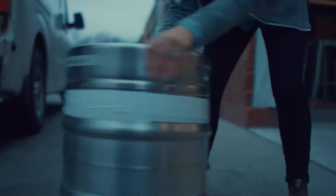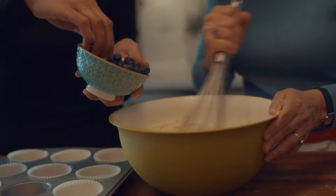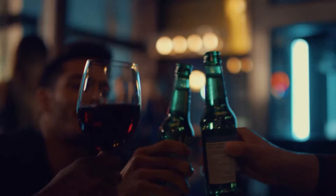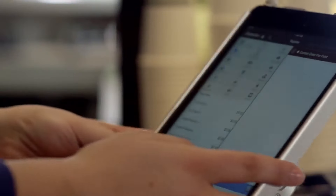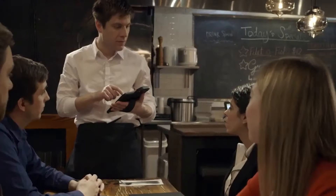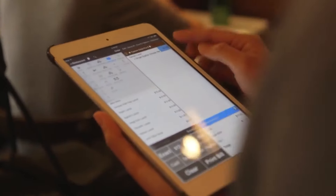The Touch Bistro POS system has made all those dreams come true for restaurant owners. If you're looking to make your experience better as an employee or make your guests' experience better, then this is exactly what you're looking for. Touch Bistro POS system comes with a lot of great features, and the software keeps updating with new features to improve your services.